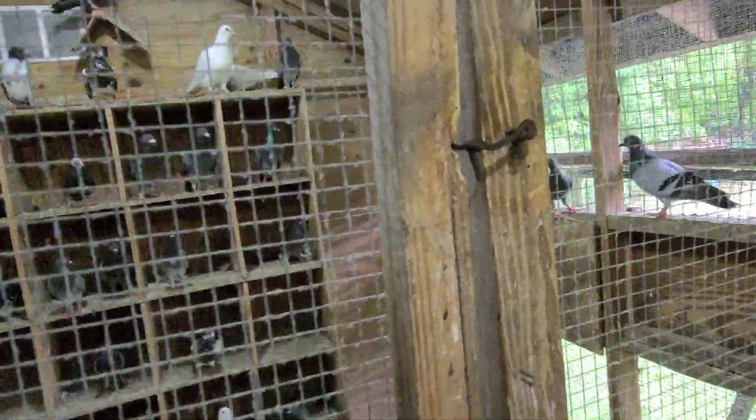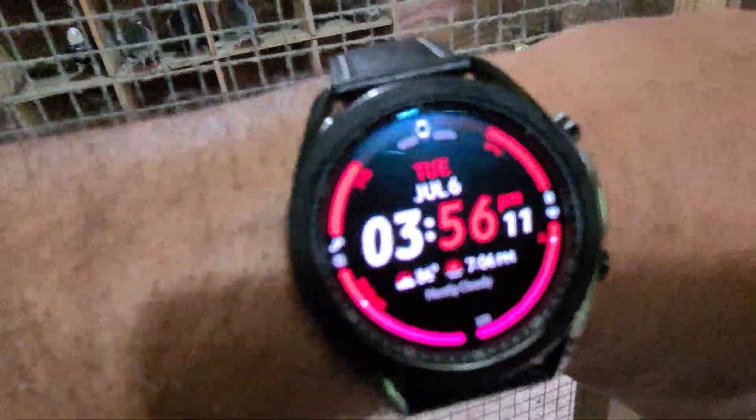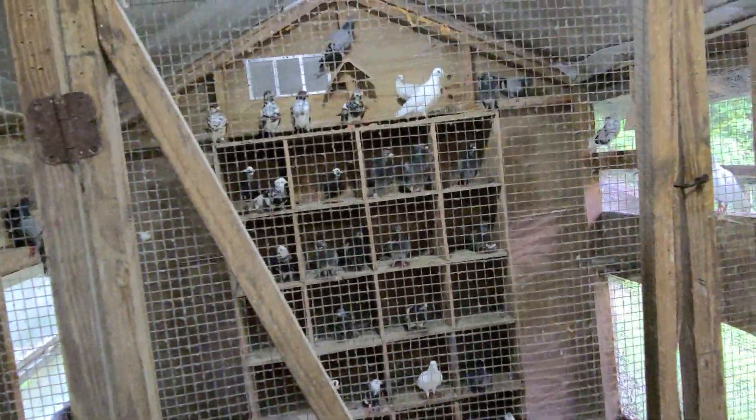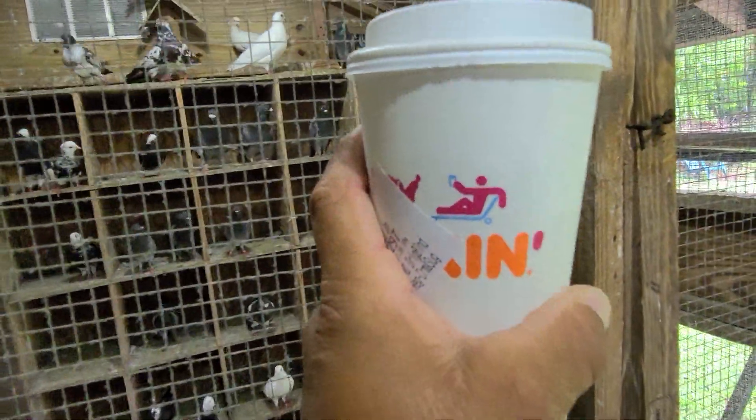I'd rather be here than be working — pigeon mumbling with Dennis here on this afternoon. It's about 3:56, almost four o'clock. That's what we're doing here at the Yes Loft. I'll continue to sip on my coffee.